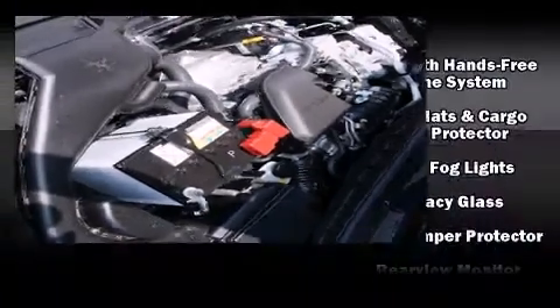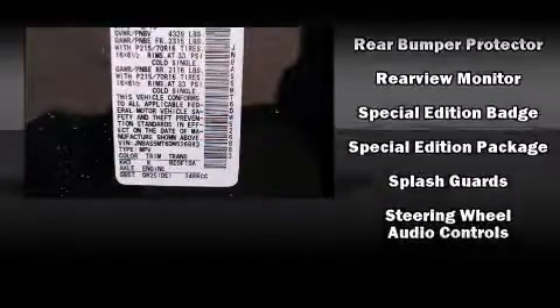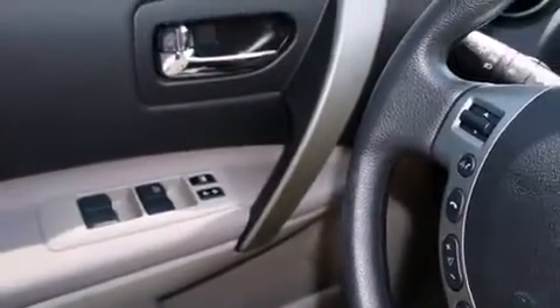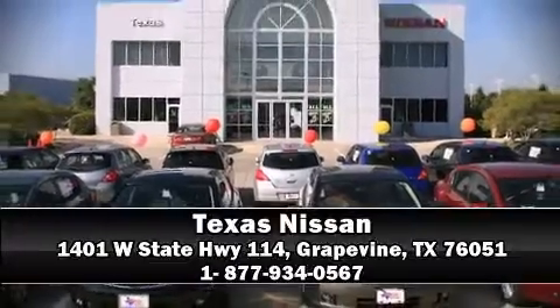Additional safety features include a panic alarm and four-wheel disc brakes with ABS. Brake assist technology provides extra pressure when applying the brakes. Our sales reps are extremely helpful and knowledgeable — come on in and take a test drive!